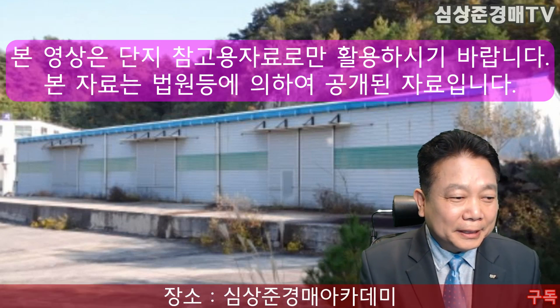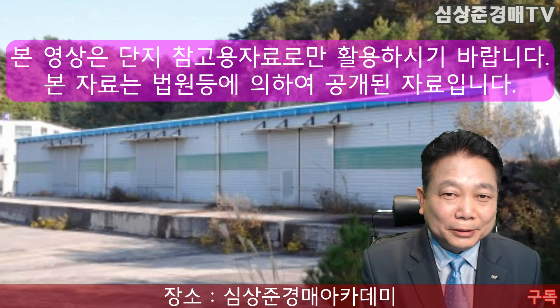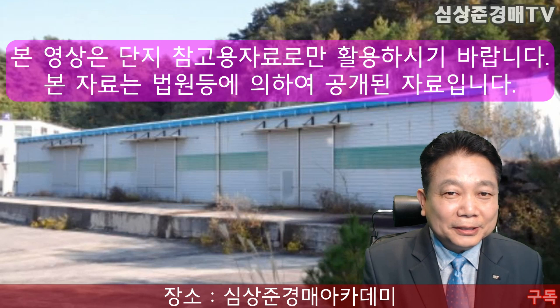오늘은 여러분들에게 휴일인데요, 경기도 여주시 강천면에 있는 공장 물건을 추천해드렸습니다. 내일은 더욱더 좋은 물건으로 인사드리도록 하겠습니다. 오늘도 시청해주셔서 대단히 감사합니다.